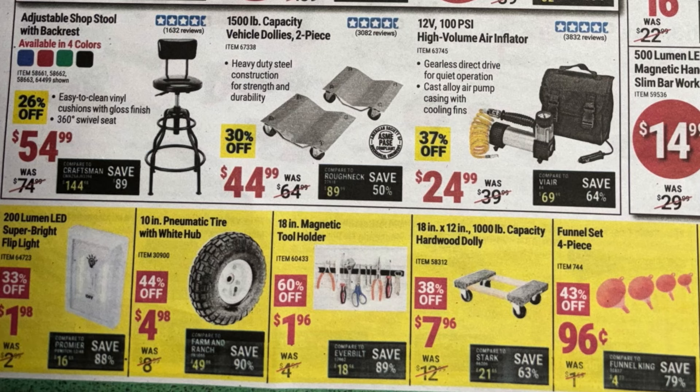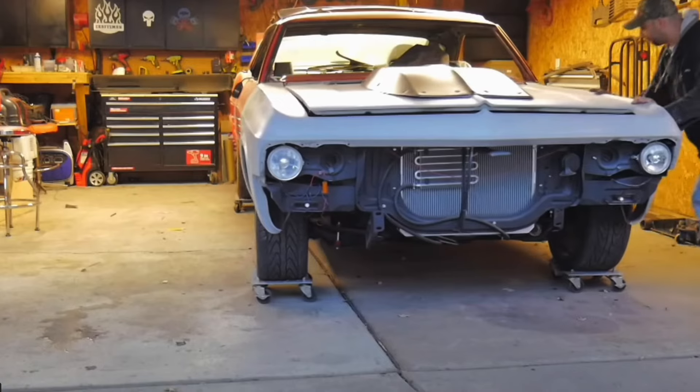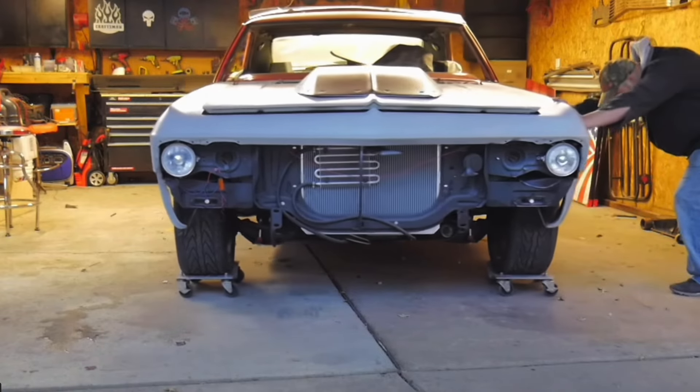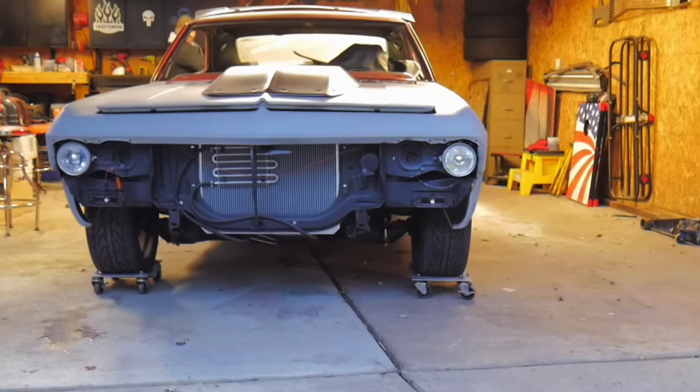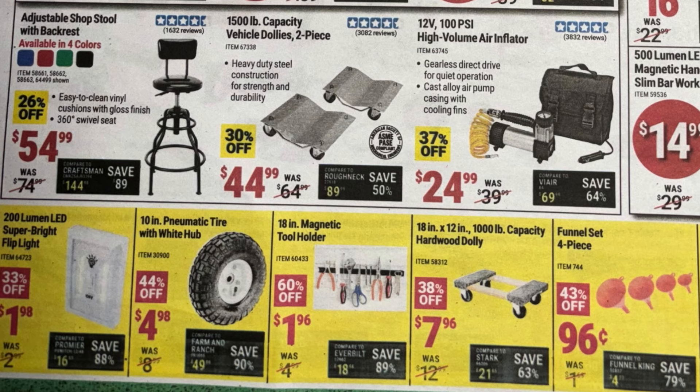The adjustable shop stool at $54.99. Next, the 1,500-pound capacity vehicle dollies — two-piece set, so like me you'll need to buy four. I bought these for my old classic in my garage; makes moving it around really easy. Just make sure your garage floor doesn't have pits, rocks, or bolts in the way — that'll jam up the casters and make it hard to move.